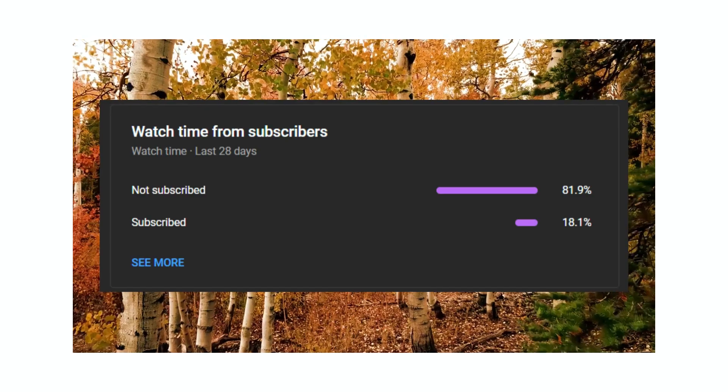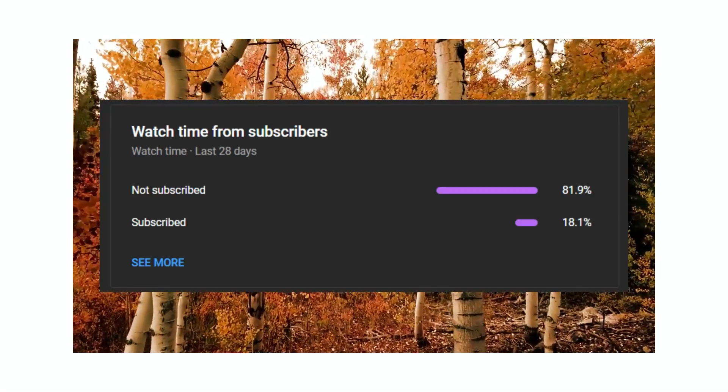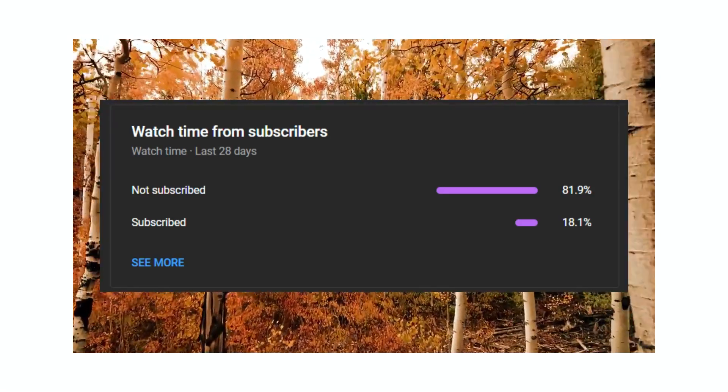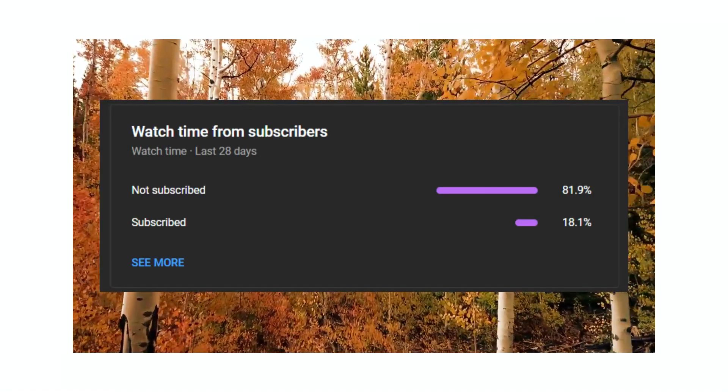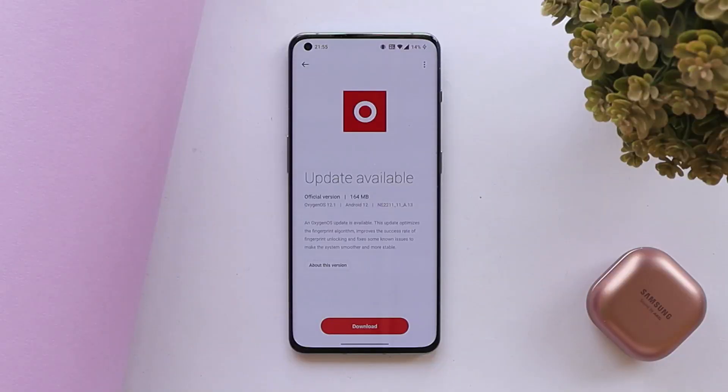We still have 82% of users who watch our videos but haven't subscribed to the channel, so if you find our videos helpful, do consider subscribing and press the bell icon to get notified whenever we upload a new video. It wasn't a major update — the update size was 164 MB.